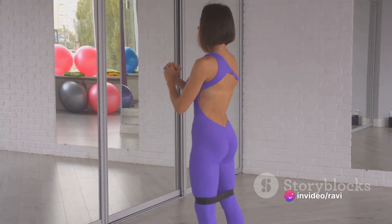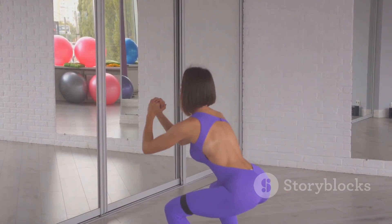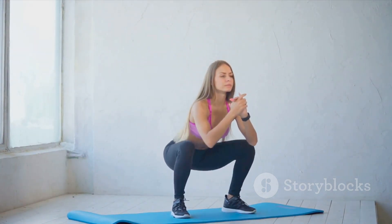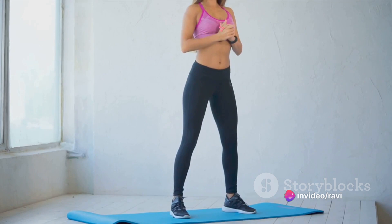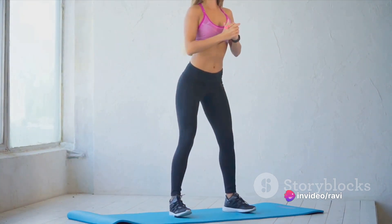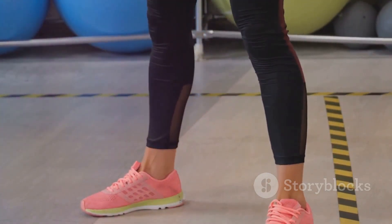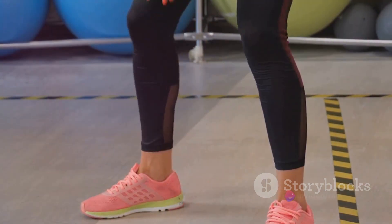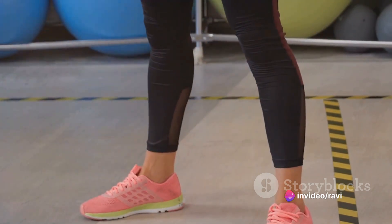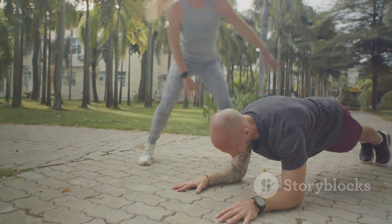Start by standing tall, with your feet shoulder-width apart. Keep your chest lifted and your gaze forward. Now, imagine you're about to sit on an invisible chair. Bend at the hips and push your bum back while keeping your knees directly above your toes. Your thighs should aim to be parallel with the ground, but don't worry if you can't get that low just yet. The key is to go as deep as you can while maintaining good form. As you rise back to standing, push through your heels and squeeze your glutes at the top. And there you have it — the perfect squat. Remember to maintain your form and pace yourself.